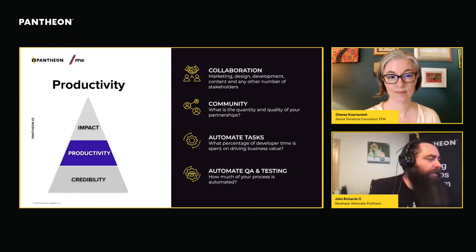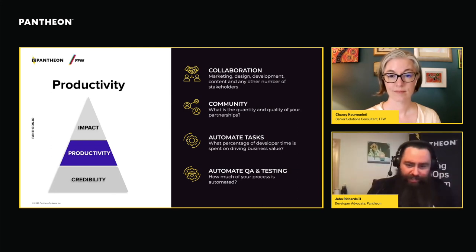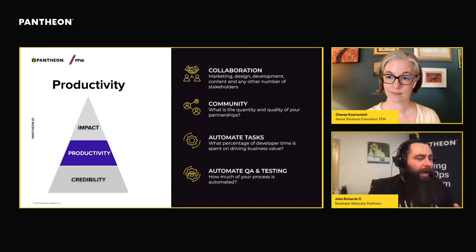The other piece of the productivity layer is automation. You really want to improve the time you're spending on projects and make sure it's toward things that are going to drive business value. Automate any mundane or error-prone tasks — whether that's visual regression testing, automating configuration, or other technical options. The real goal is to begin moving time away from your designers, developers, and content people doing mundane busy work, and into the top part of the pyramid — driving impact.